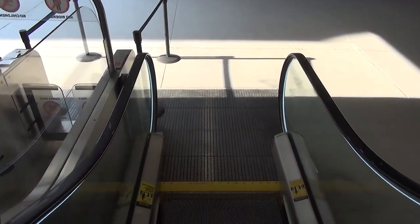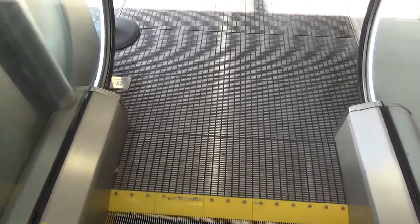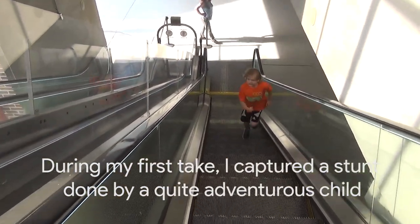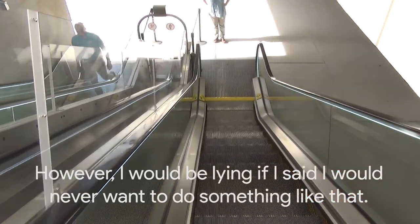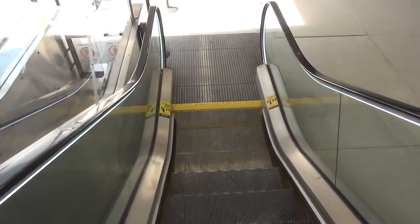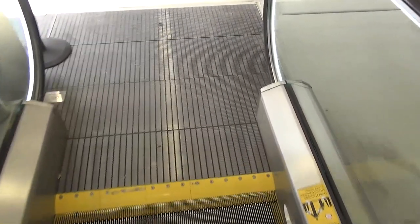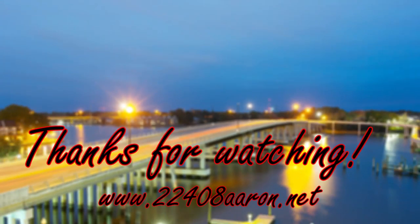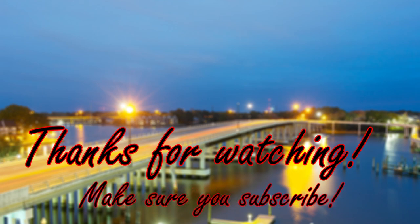And there's the elevators right there. I'm sure I'll have it taken up before this goes up. Watch this! And that's it. We'll see you next time.